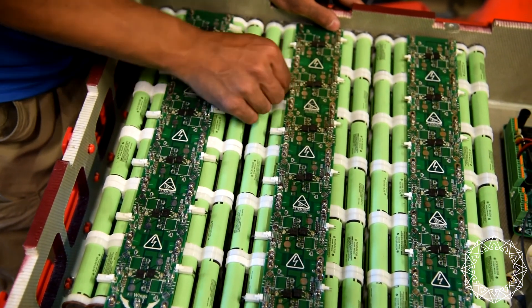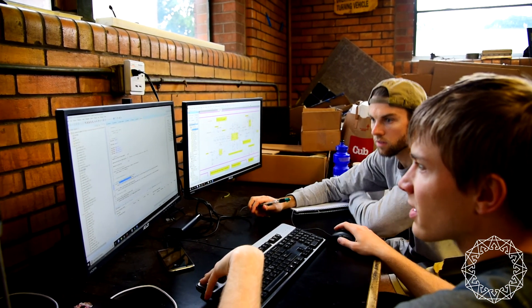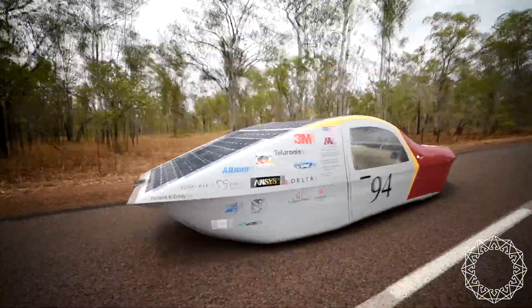The Strategy team works tirelessly to find the most efficient way to build and drive the solar car. They calculate the ideal target speed, battery size, and race strategy that brings the Solar Vehicle Project to the top.